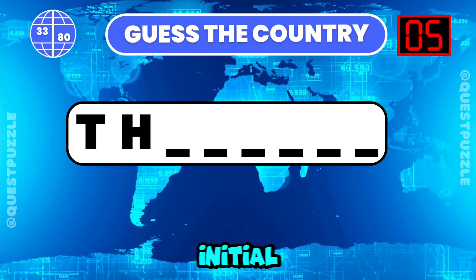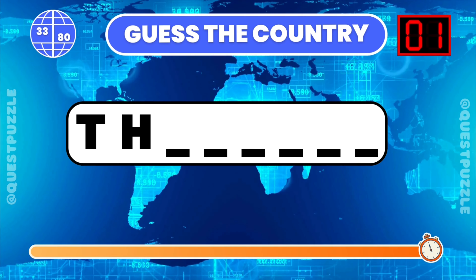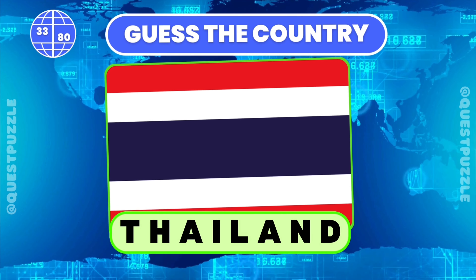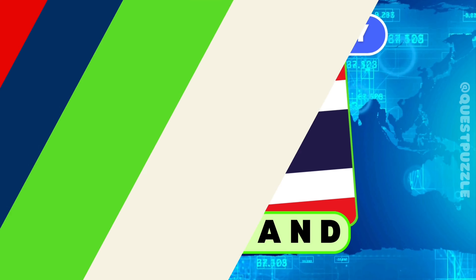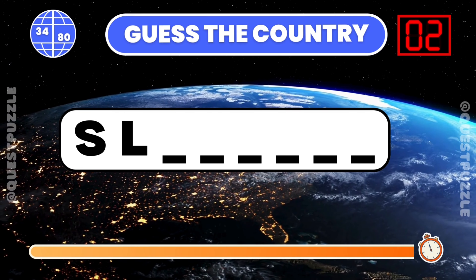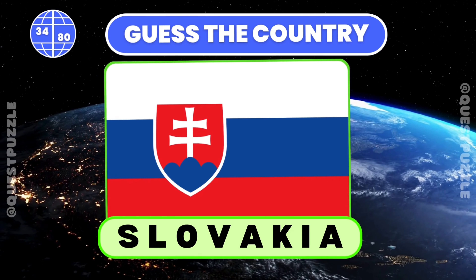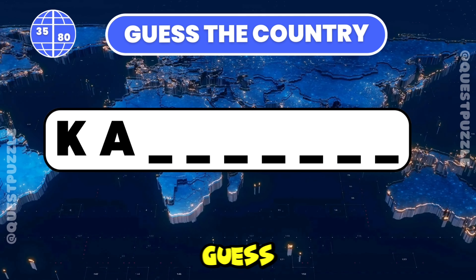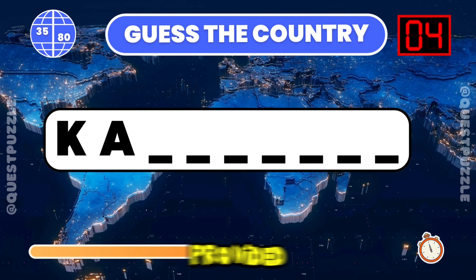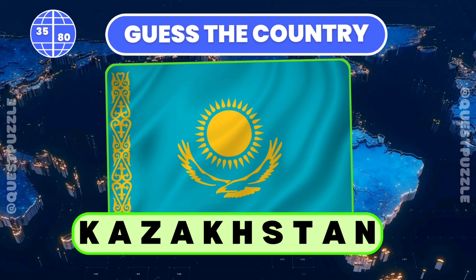Name the country given its initial two letters. Thailand starts with these two letters. Which country starts with these two letters? Slovakia. Guess the country from its first two letters provided. It is Kazakhstan.